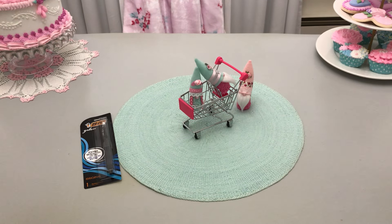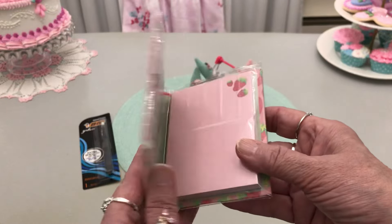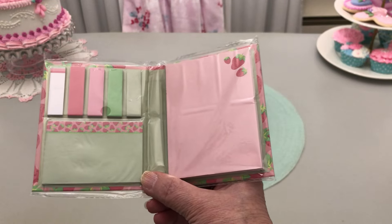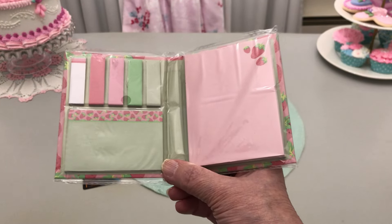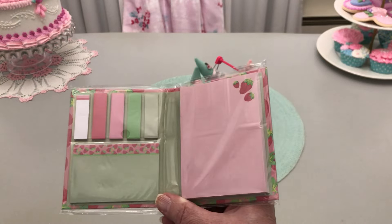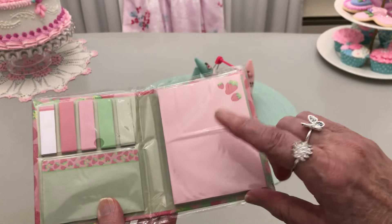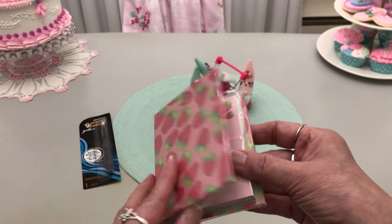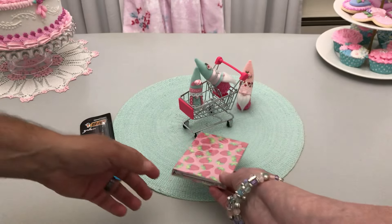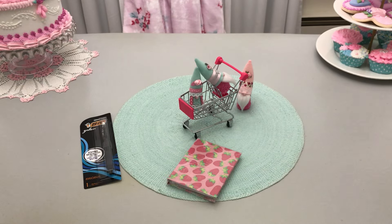I found these adorable little strawberry notepads — sticky notes, a little notepad. Isn't that darling? I love pink and green, as you all can see, and I just thought it was so cute. You can also put these in junk journals, and it'd be really cute in a purse as well. I'm going to put that right there because it matches my Nomi's.